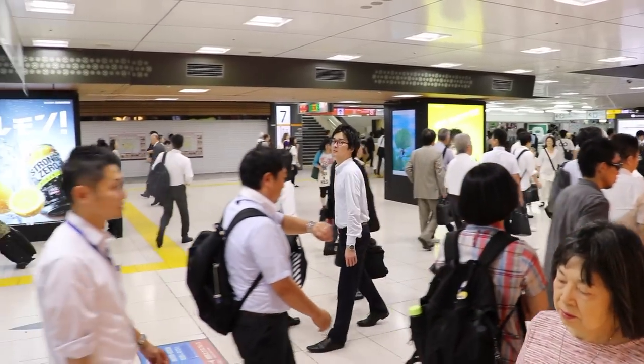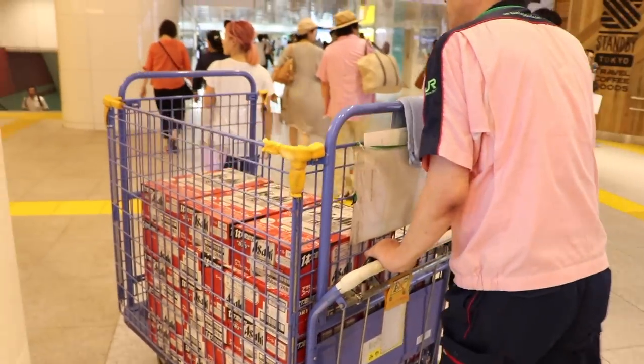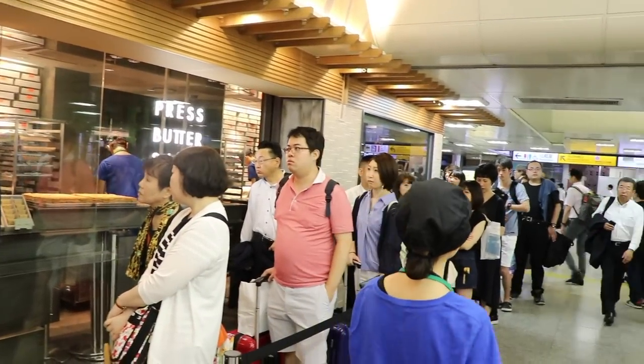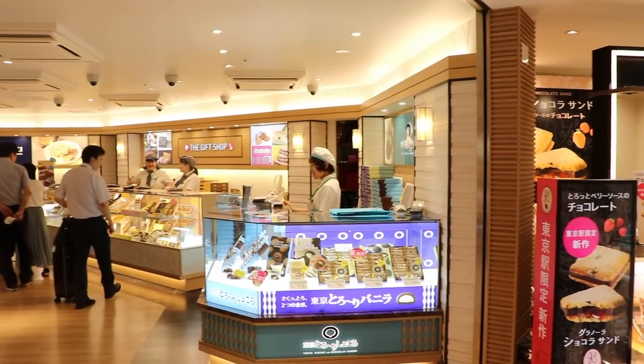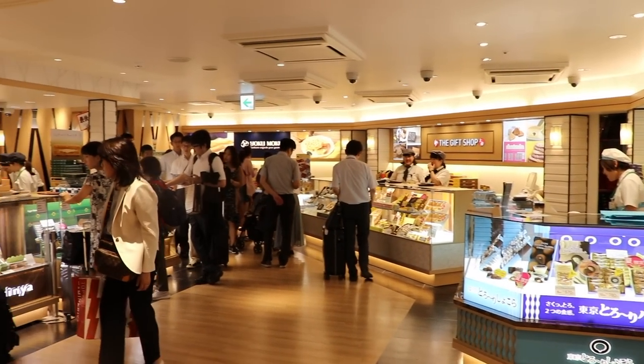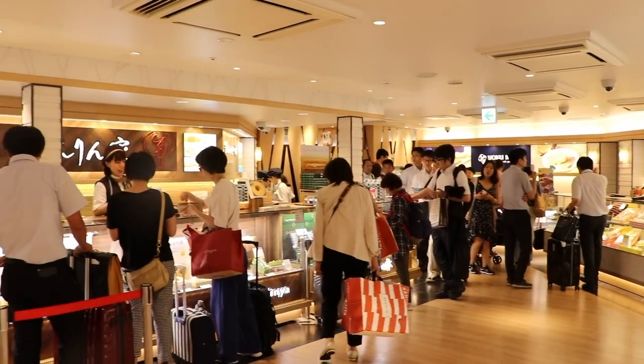Now we're moving on to Ueno station, but before that let's check out what we can find inside Tokyo Station. The shinkansen leaves from here, so there are countless souvenir shops and bento stores. There are really cool bentos at this place — I definitely recommend checking it out if you can.